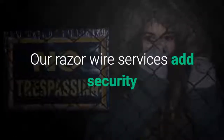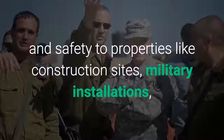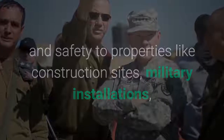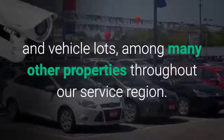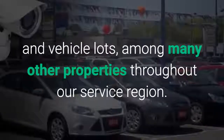Our razor wire services add security and safety to properties like construction sites, military installations, and vehicle lots, among many other properties throughout our service region.